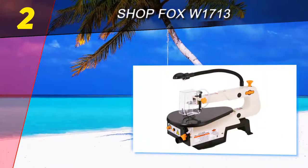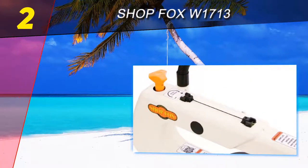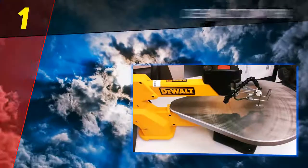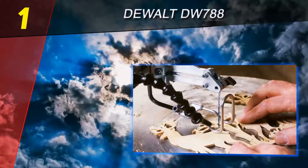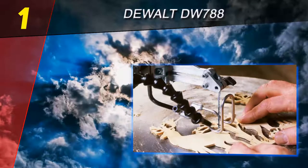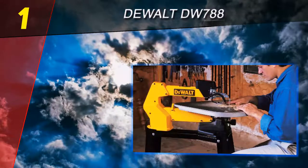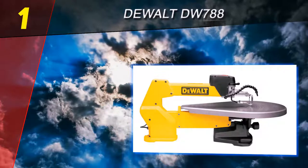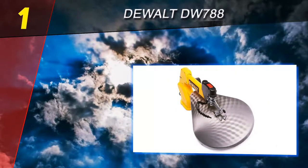It also comes with a two-year warranty. Coming in at number one on our list is the DeWalt DW788. DeWalt is a name that you can trust — DeWalt products are made to last and this scroll saw is no exception. The DeWalt DW788 is the best scroll saw for beginners, as its many different features allow even the most novice handyman to cut detailed and intricate pieces on any project.